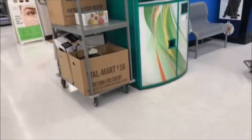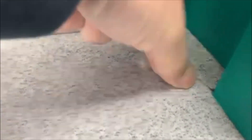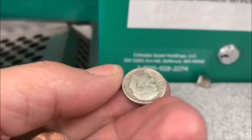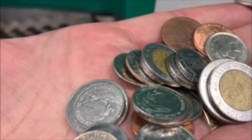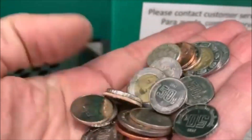All righty guys, there is the Coinstar — holy cow, it's full of stuff. Check that out. Let's see what we got here. I think we got silver. We got a penny here, a penny here, we got a lot of foam. And I do see the silver — it's a 64 dime there, but there are a lot of pesos there. We got a Canadian dime there. Pretty cool. We'll total it up and let you know.